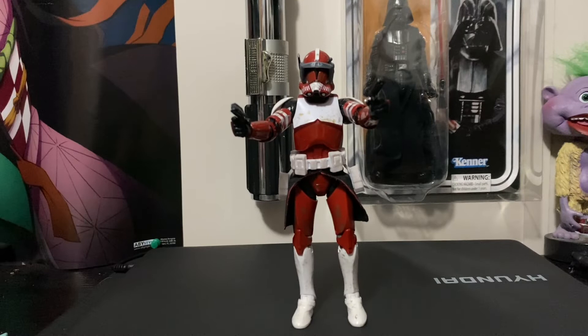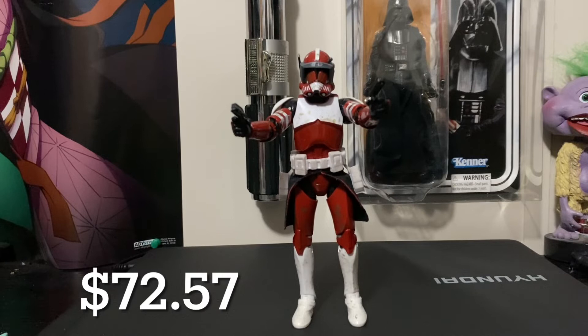At the number 6 spot we have Clone Commander Fox. Fox goes for around $72.57. Nothing too special about Fox — the weathering is great, don't get me wrong, but I'm just not a fan of the character. Hashtag Justice for Fives.